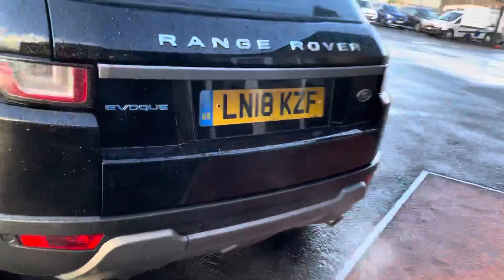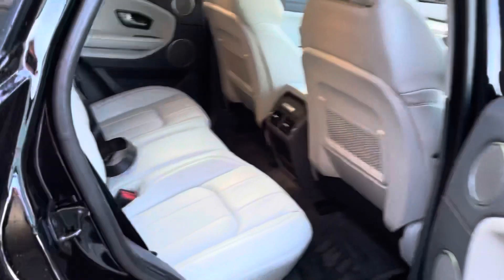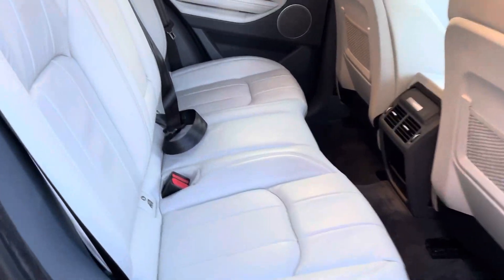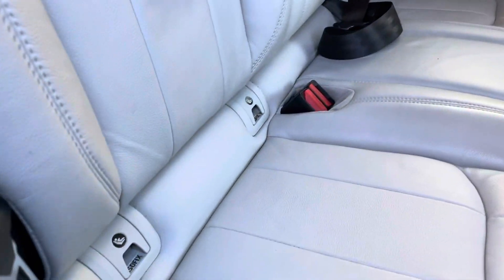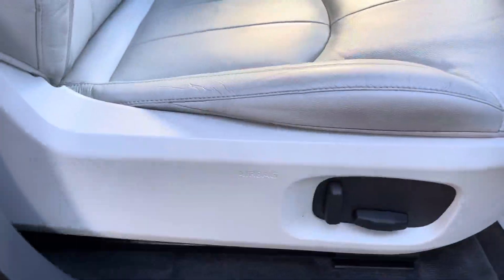If we make our way into the boot, the Vogue has a fantastic size boot with your split level. Making our way into the rear — absolutely stunning finish with three ISOFIX points on either side, and that full cream leather interior.